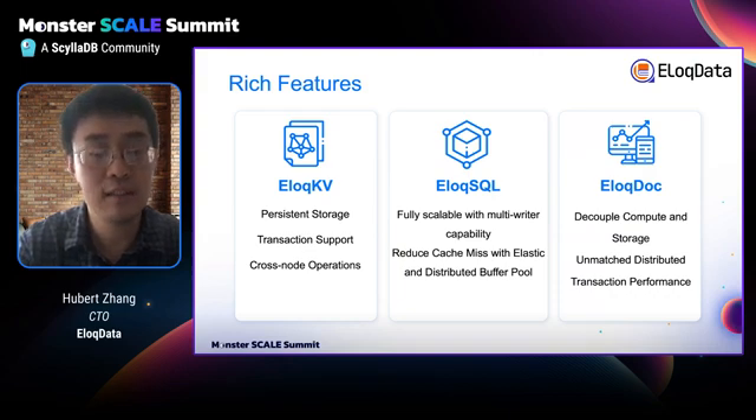Looking at AllocSQL compared with MySQL, AllocSQL is fully scalable with multiple-writer compatibility, and it can reduce the cache-miss rate by using the distributed buffer pool. Compared with Mongo, AllocDoc can decouple compute and storage and has better distributed transaction performance. These three individual products showcase the features of AllocDB.